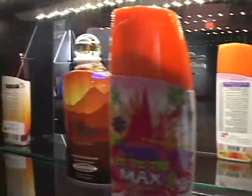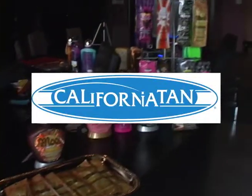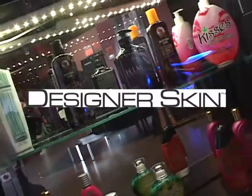Our wide selection of tanning products include Swedish Beauty, California Tan, Australian Goals, and Designer Skin.